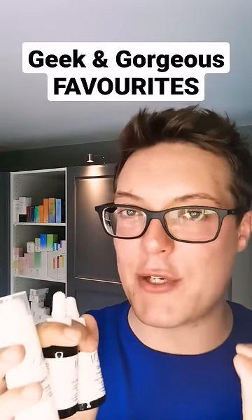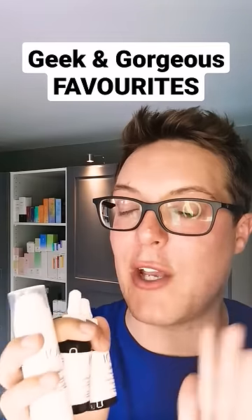However, knowing where to start with a brand can be a little bit tricky. So my top three products from Geek & Gorgeous are these.